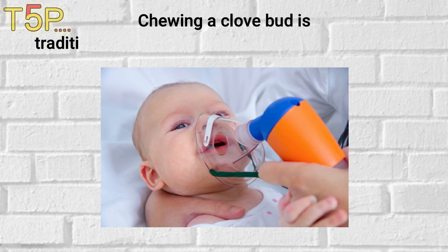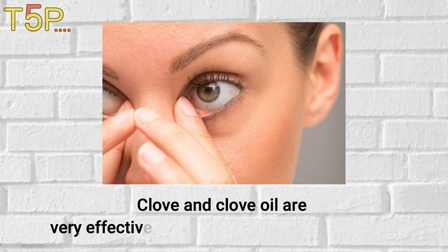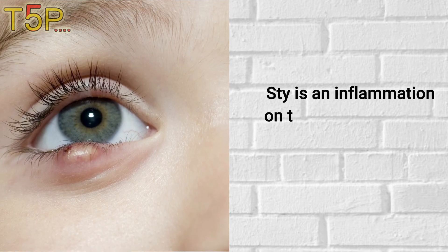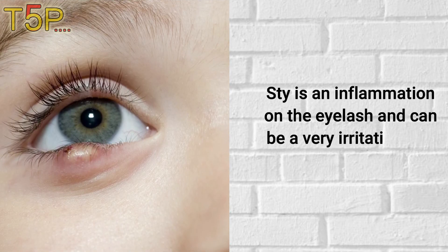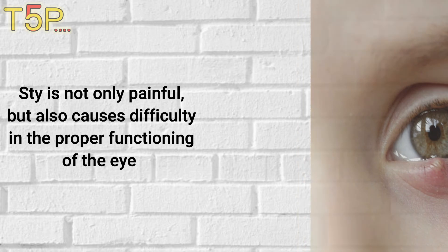Clove bud is traditionally recommended to soothe a sore throat. Stye: Clove and clove oil are very effective home remedies for treating a stye. A stye is an inflammation on the eyelash and can be a very irritating and painful condition — not only painful, but also causing difficulty in the proper functioning of the eye.